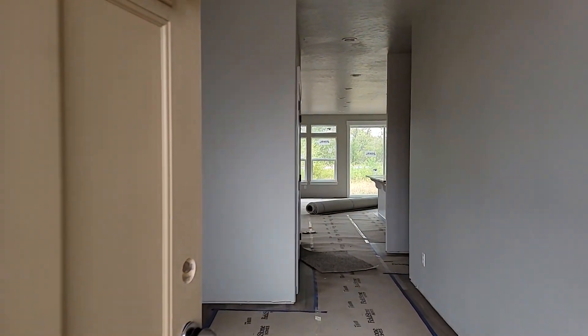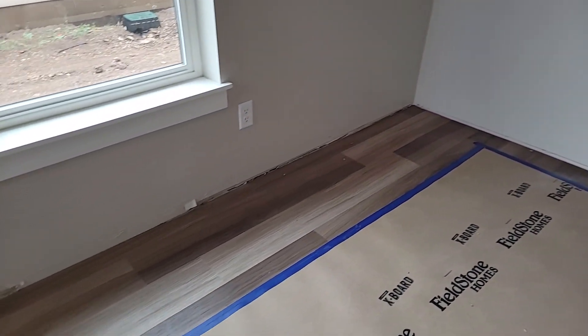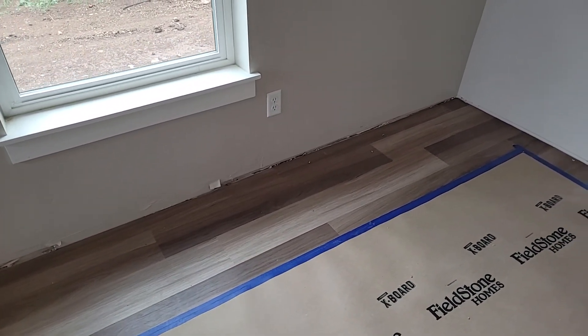This one is under construction. We are nearing completion, missing some baseboard. You can get an idea for the flooring, color of the interior, and some of the finishes, however.